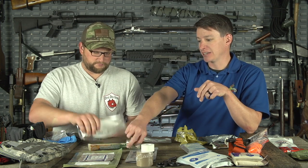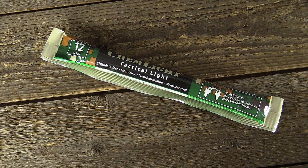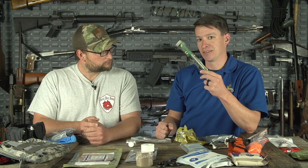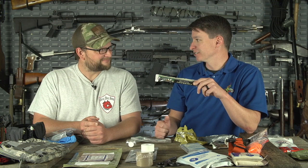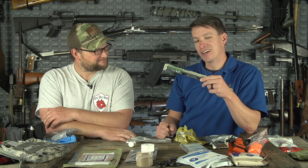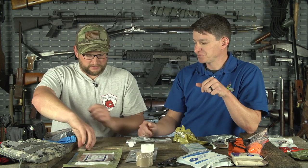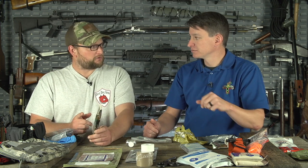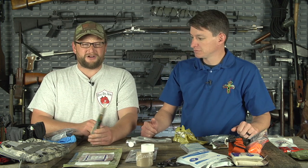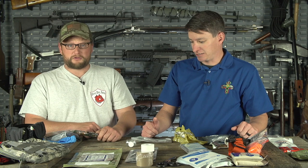Put some kind of light in your kit — like a chem stick. Hang them inside a car because nothing typically happens at one o'clock in the afternoon, 75 degrees, sunshine. Usually it's one o'clock in the morning, it's raining, it's foggy. Being able to see is important not only for treating your patient, but also if you're on the highway to make sure no car comes by and hits you.